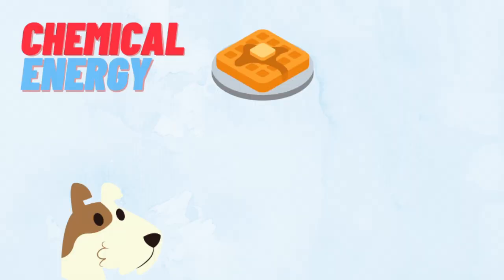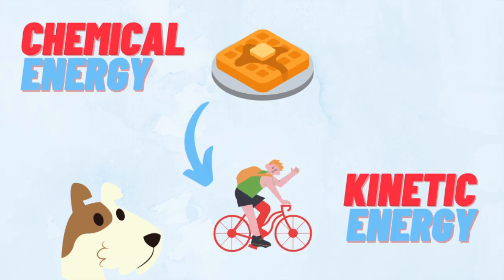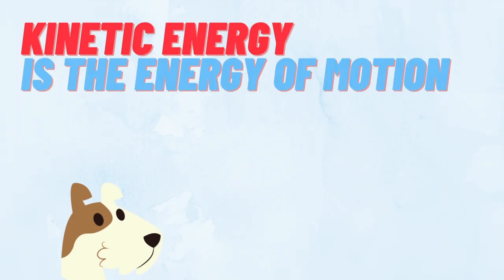All of these activities and any type of movement that you do throughout the day transforms the chemical energy in your food into something called kinetic energy, or the energy of motion.